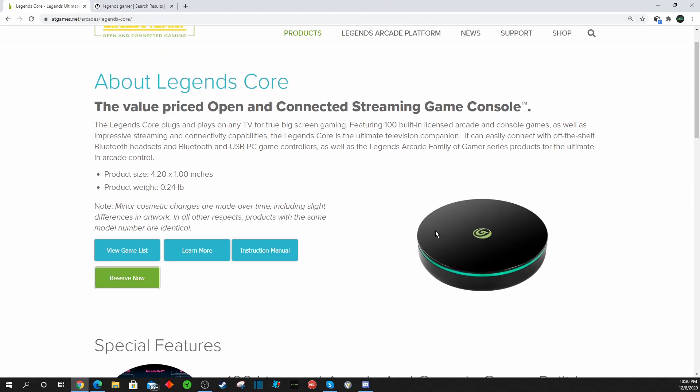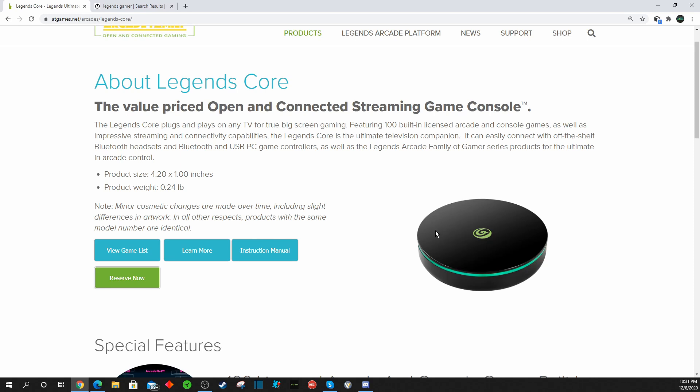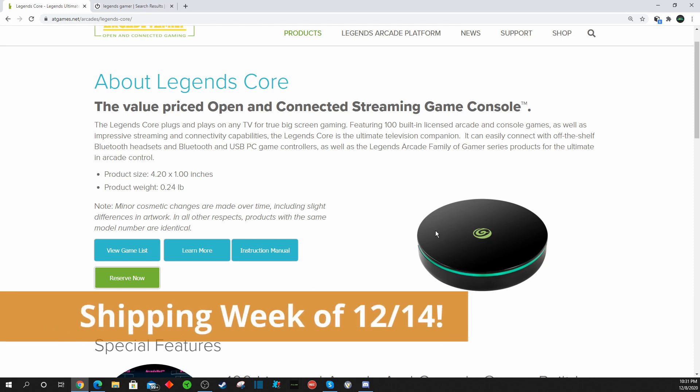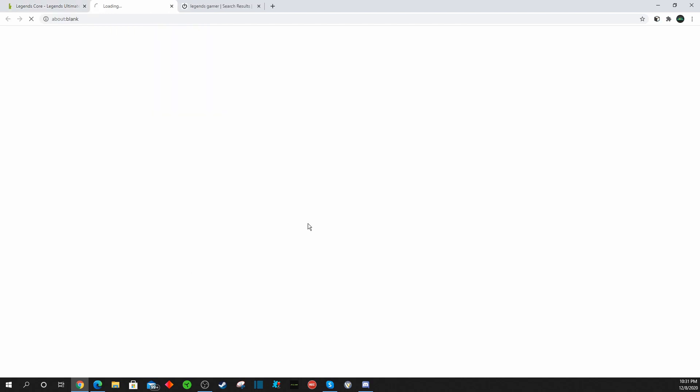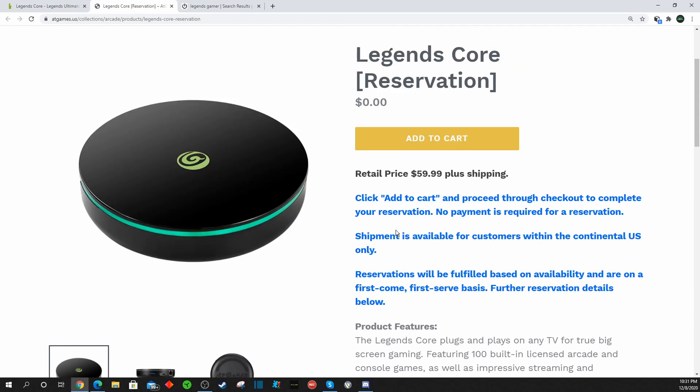The Legends Core is the brand new product. I also did a video for this on my channel when it initially got announced. These will be arriving in the United States next Monday, December 14th — AtGames should have them in the warehouse. So hopefully they will get these all shipped out that same week as well, the same week as the Gamer Minis. For folks who have decided to reserve the Legends Core for $59.99 plus shipping, these will hopefully be shipping next week. Most folks who have placed orders for your Legends Core or your Legends Gamer Mini should receive those by Christmas if you made your reservations through AtGames directly.